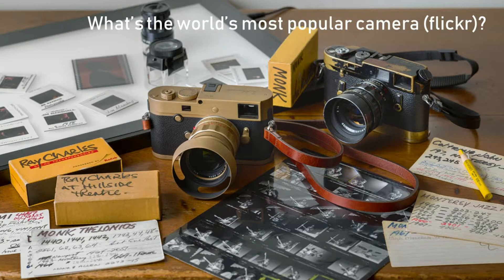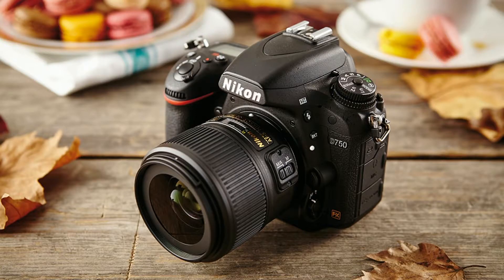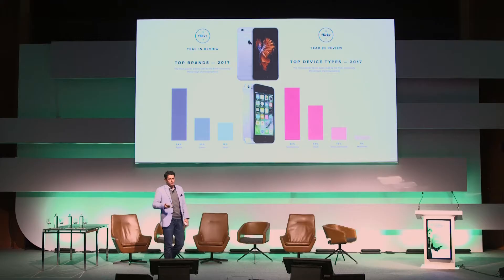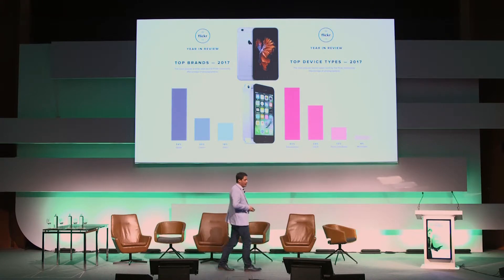What's the world's most popular camera? According to Flickr, in 2017 the iPhone had 54% of the market over Canon at 23%, as far as brands are concerned. As far as devices go, the smartphone had 50% of the market versus 33% for digital SLRs.